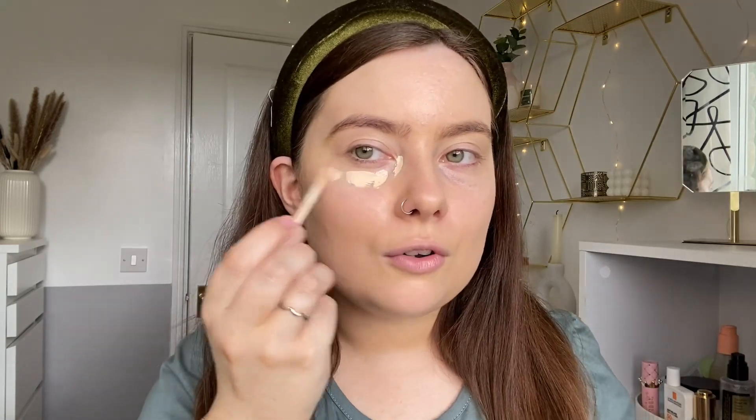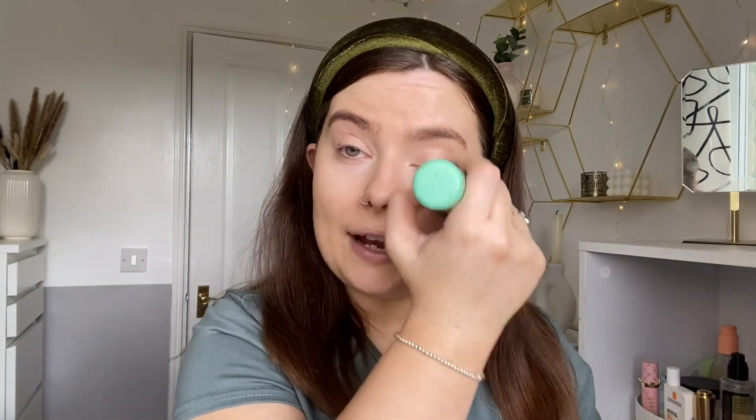Moving on to concealer — my ultimate favourite, which is the Last Imperfection by Collection. I get it in the shade Extra Fair. They do have some other ones now, like a serum one and a hydrating one, but I just like the classic. I'm going to pop that under my eyes. I'm not a professional at makeup, I just enjoy to wear it. I put it mainly under my eyes, and if I've got some little blemishes or spots, I'd put it on there too. I'm just going to rub that in with the same brush because I am lazy — if I had more time I'd probably use a beauty blender. But this is just my quick everyday makeup routine.